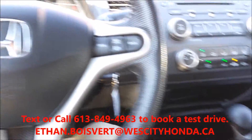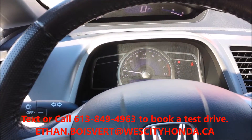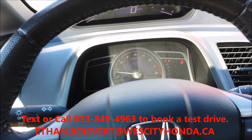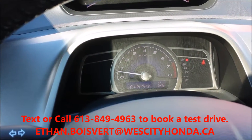Any further questions about this vehicle, you can email myself at ethan.boivere@westcityhonda.ca. Or if you'd like to book a test drive, you can text or call 613-849-4963. Thank you.